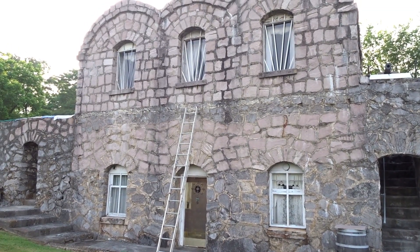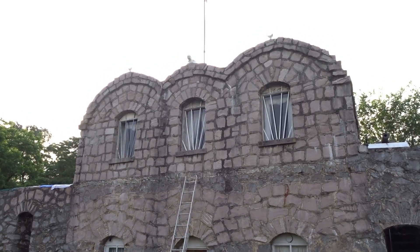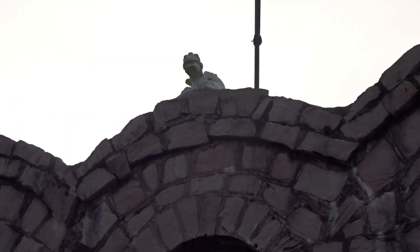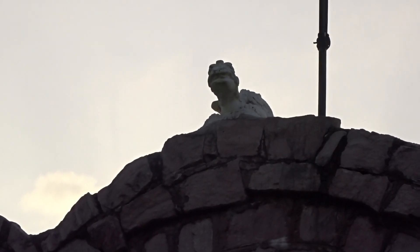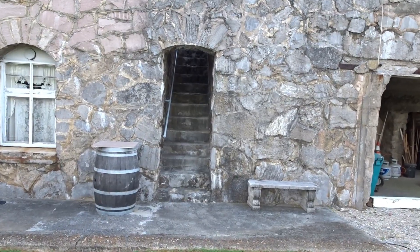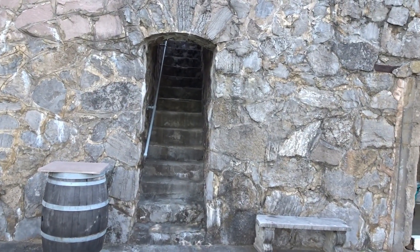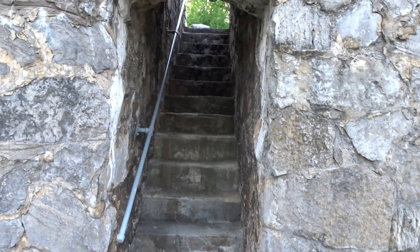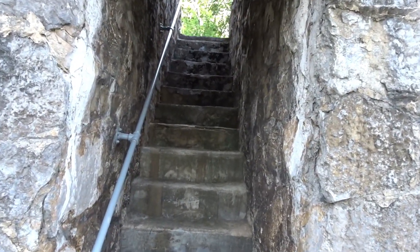What castle would not be complete without its own gargoyles? Now, legend says that this castle is haunted, and when the present owner Mr. Fontaine was asked about it, he says he has no comment.